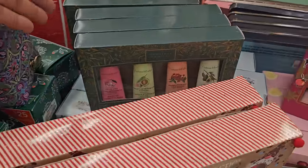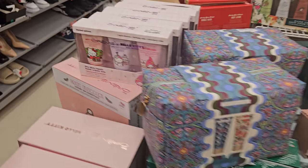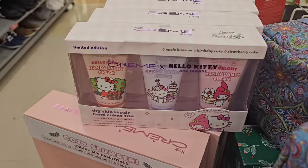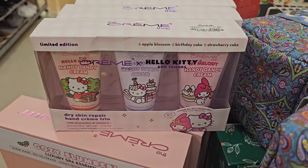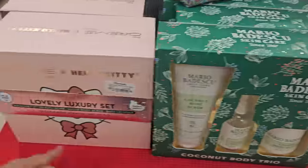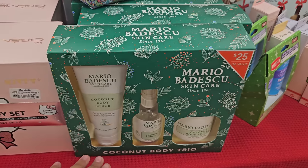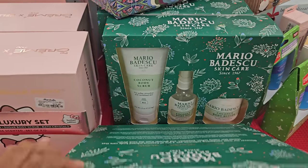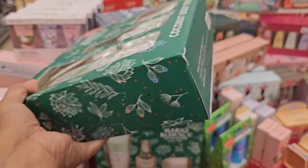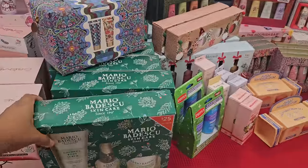Bath bombs, almond oil, more hand cream — that's $12.99. Here's the Hello Kitty trio, though, you guys — $15. Normally they're separate, like right here. This is the bath salt loofah set — $20. And of course, Mario the Coconut, which we've seen before — no price on it, but I know we've seen it.